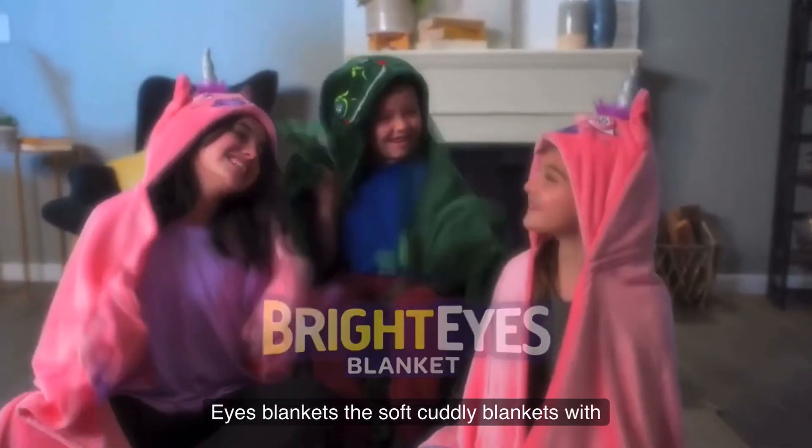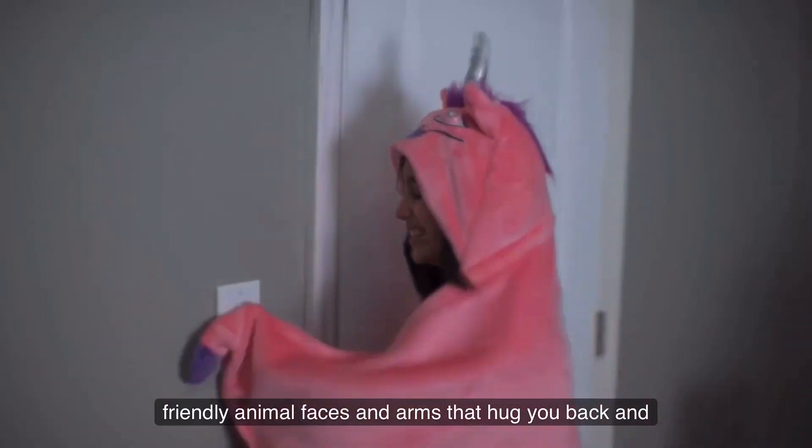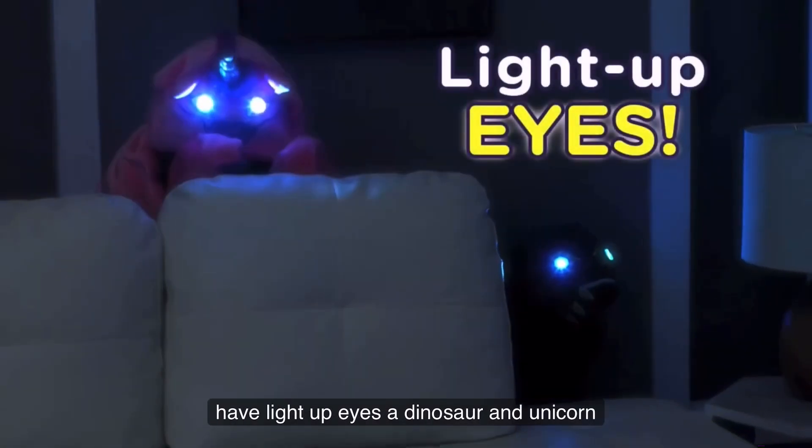Introducing Bright Eyes Blankets, the soft cuddly blankets with friendly animal faces and arms that hug you back. And when you turn off the lights there's a big surprise — they also have light up eyes.